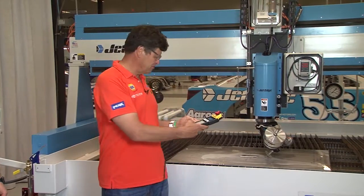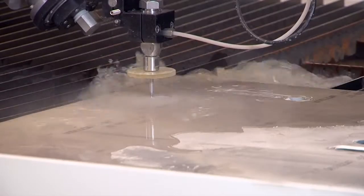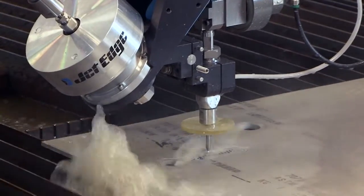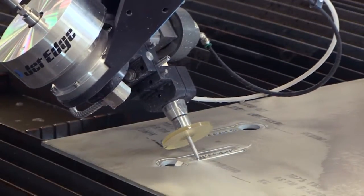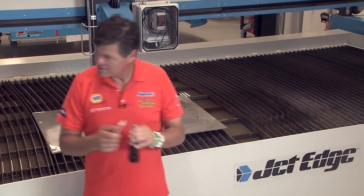How about let's cut something? Hey, what did we make today? Wow, that is awesome. Thanks. Cheers.